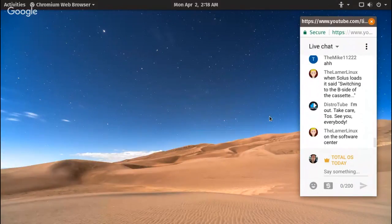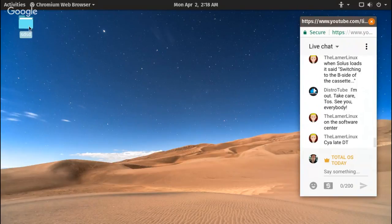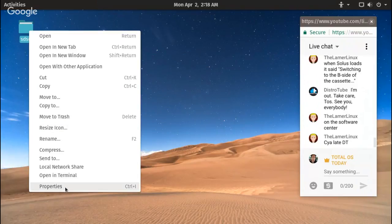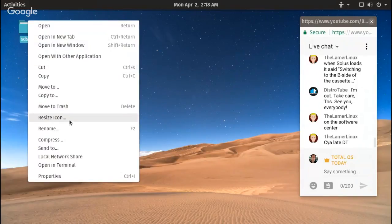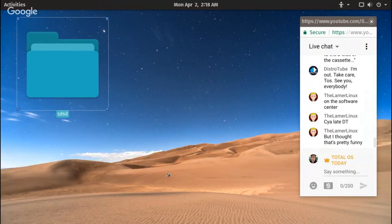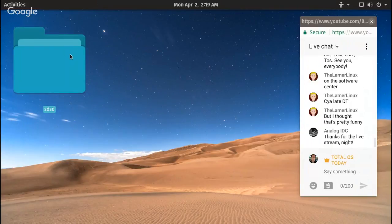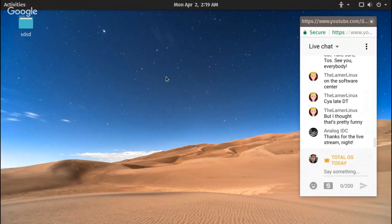DT, I'll catch you on the next one, maybe Friday night. You can create a folder — properties, permissions. Resize icons — if I was to have only one icon that would be about the size of it. Restore original size — my eyes aren't that bad.